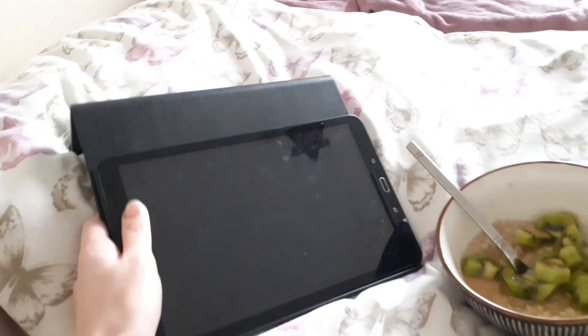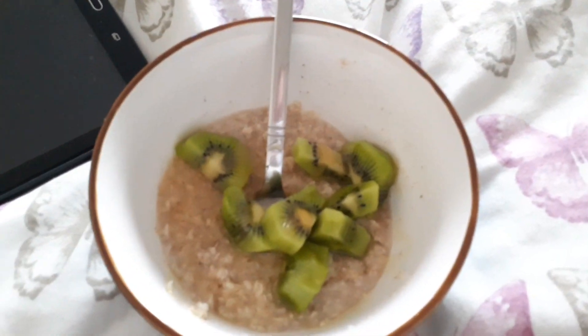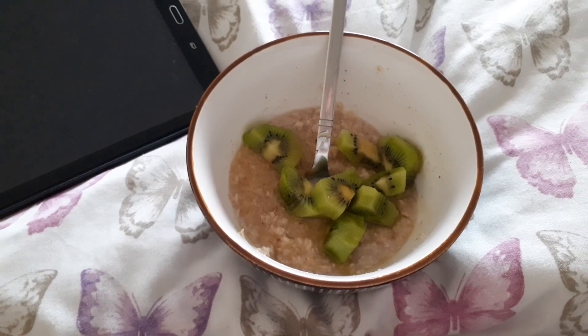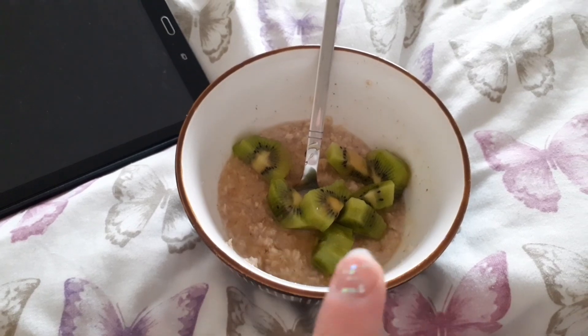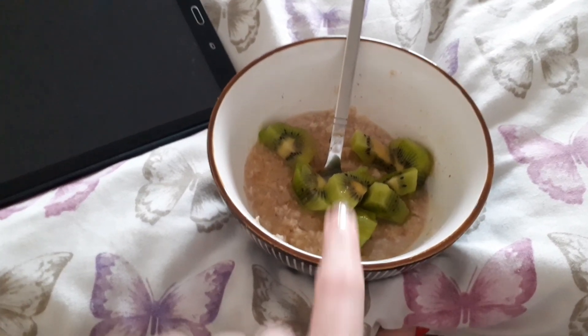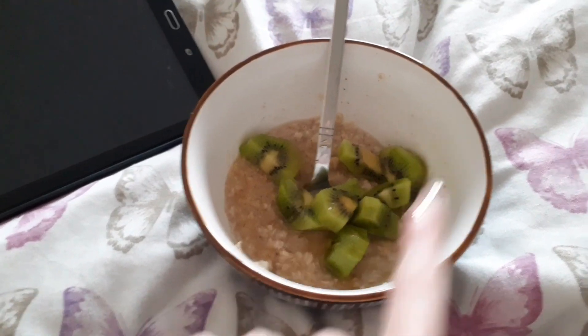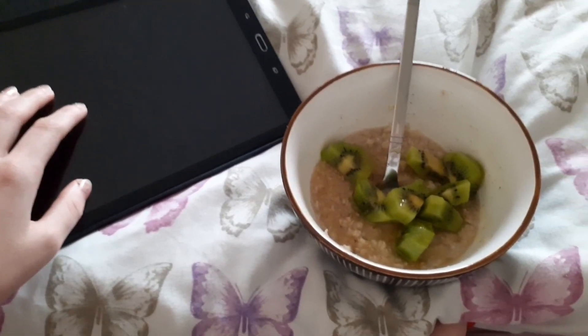This is pretty much it for my morning routine. I'm now going to sit down and edit this video, then watch The Originals if I have more time. I'm eating my porridge — it has a bit of honey on it but the honey turned white, so I put some golden syrup on, and I've got kiwi fruit and a mocha.